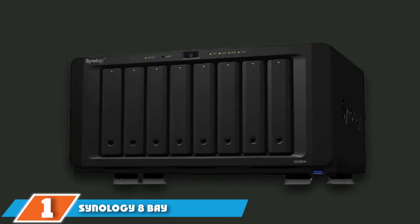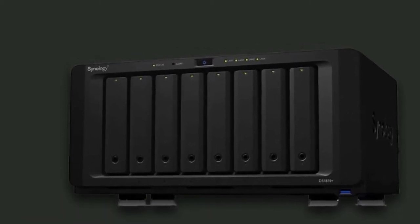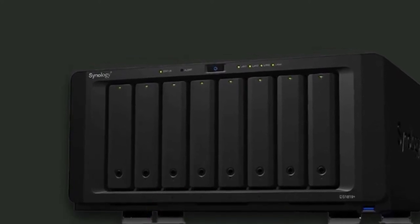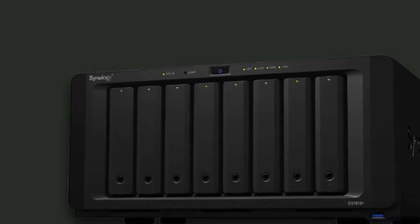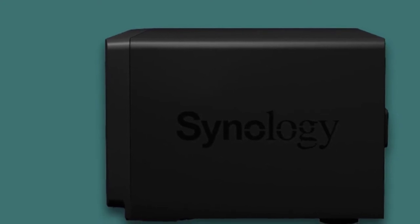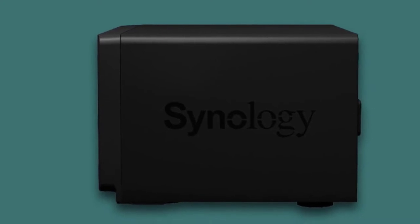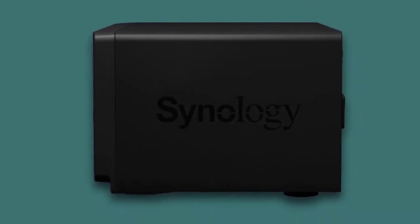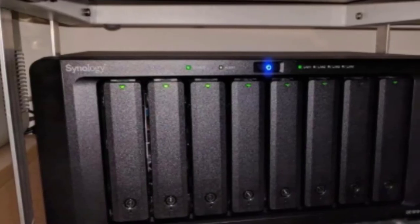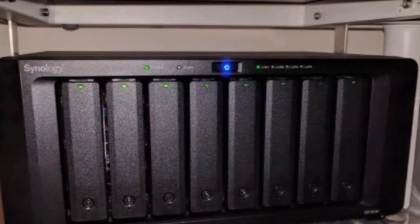At the first position of our list, we have the Synology 8-Bay NAS DiskStation. The DS1819 Plus comes with a solid boxy design done in all black with a tiny bit of white lettering. This top-of-the-line network-attached storage drive from Synology features 4GB of DDR4 RAM that is expandable up to 32GB, a quad-core CPU running at 2.1GHz, and an AES encryption engine for maximum security.